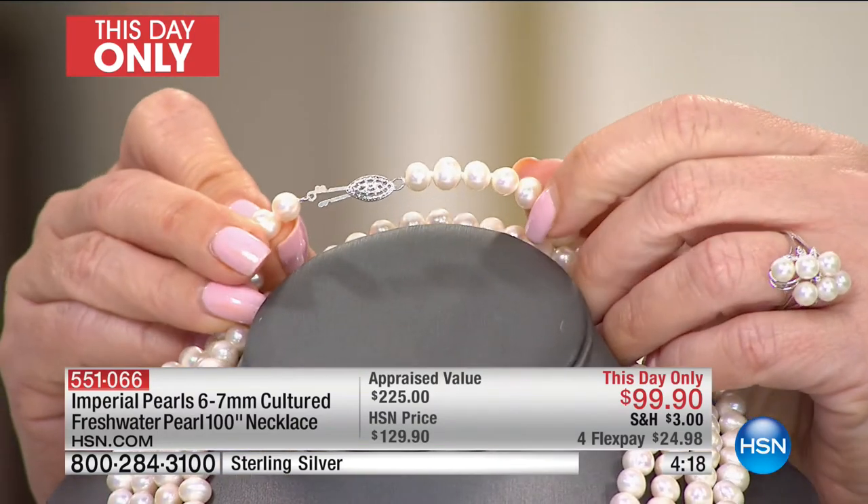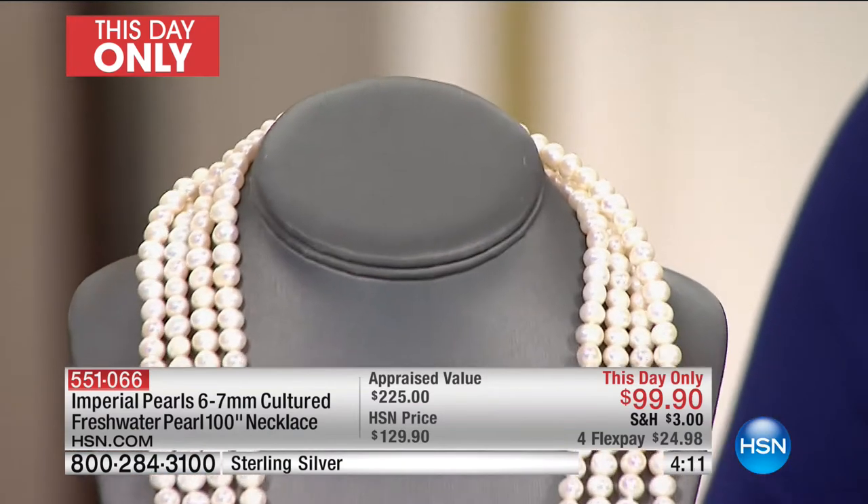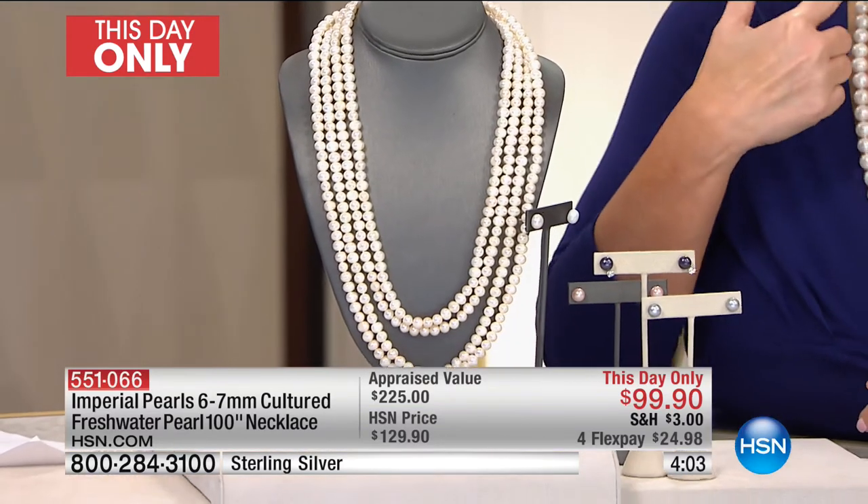We put a clasp on this — you could slip 100 inches over your head easily, but because you have that clasp, you can start around the neck and wrap and wrap and wrap and then hook it. Chokers are crazy popular right now. If you want to do a six-strand choker in real pearls — not fake pearls. I bought a pearl choker on a leather cord with one single pearl in the middle, no sterling silver, base metal clasp — paid $34 for that in the mall.